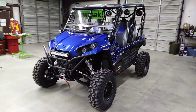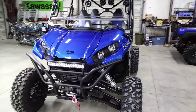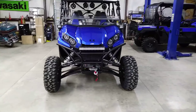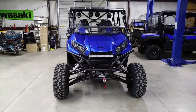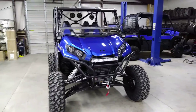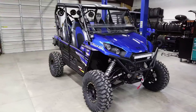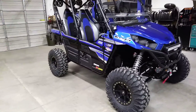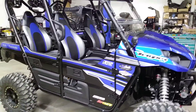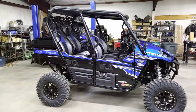I want to thank everybody for watching. The biggest question is: what can we build for you today? Give us a call at 575-445-3558. We do custom build machines for all over the country — parts, accessories, whatever you could possibly want. If you already own a T-Rex and want to trick it out, we can do custom tailored builds and ship it right to your door. Set you up. Thank you for watching.